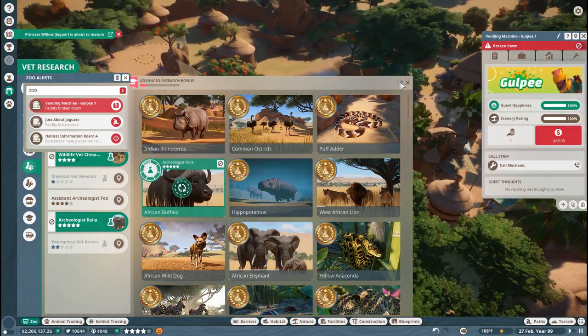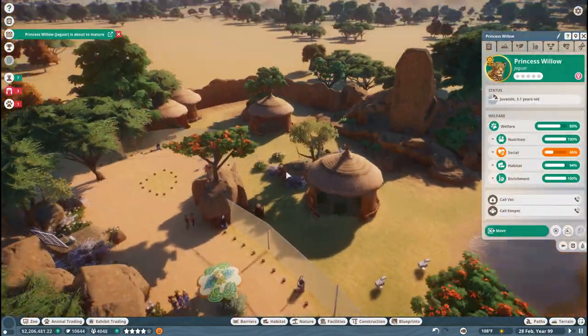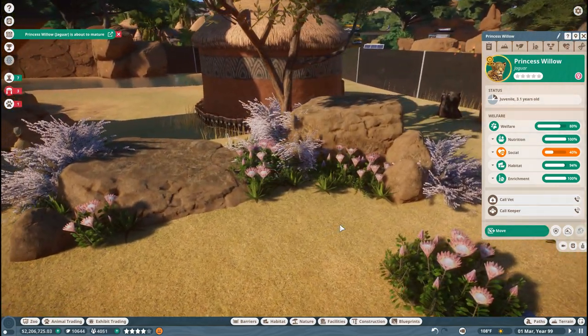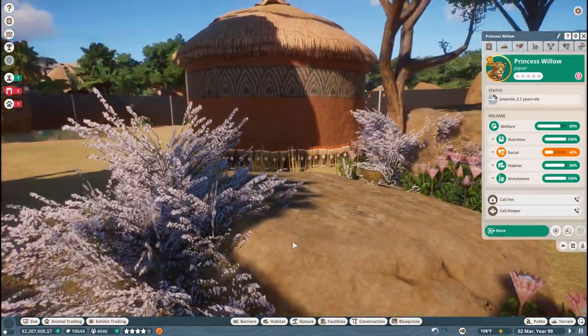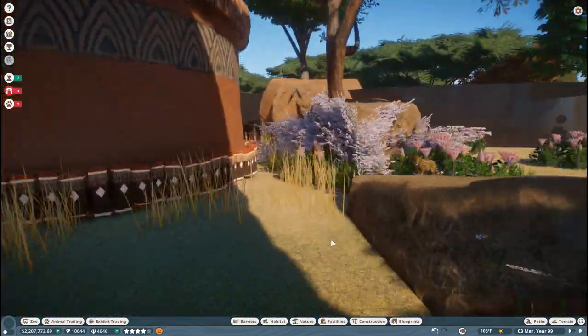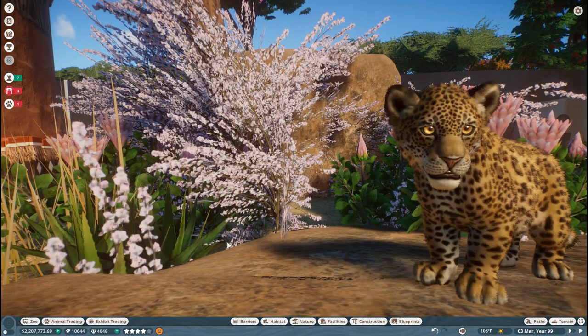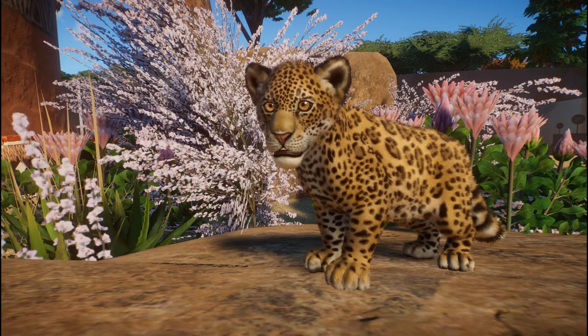African buffalo — and Willow's about to mature! Our jaguars are about to mature, you guys. This is so exciting. Princess Willow is now three years old, I can't believe so much time has passed. Oh, look at how cute she is — that is just so adorable. I feel like all of the wildlife photographers who would come on tours at our zoo would be freaking out right now.